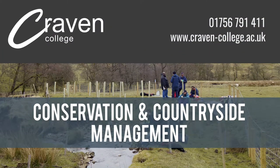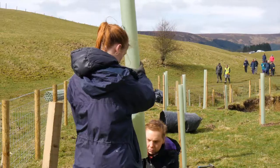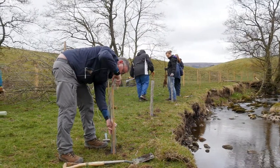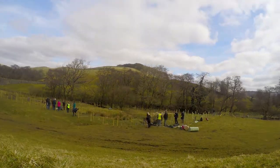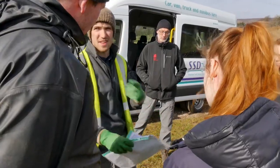So today, as part of our volunteer management module, we have had to organise a volunteer day. What we're doing is we're planting trees alongside the small stream here, just to help combat erosion, pollution and make it more biodiverse. We've had to choose a site, make sure that we've got all the equipment, and then we've had to get the people to the site.